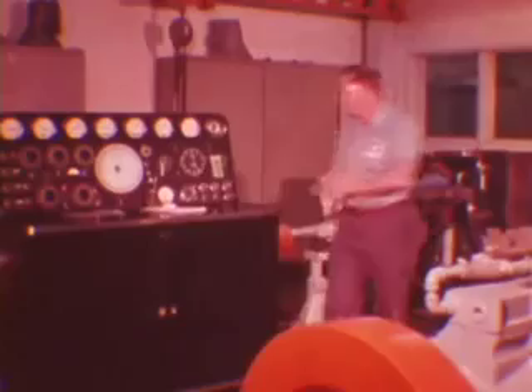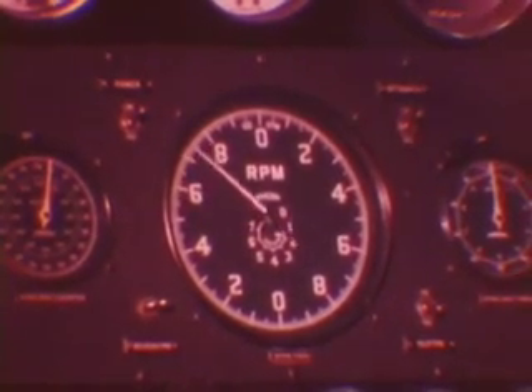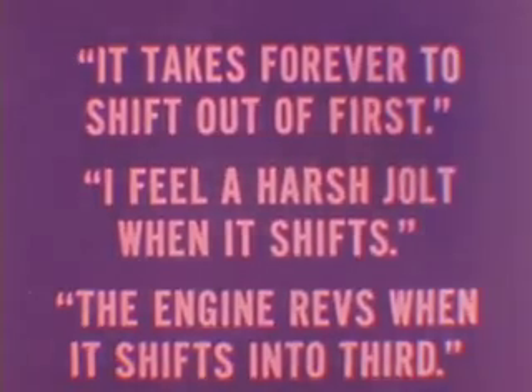We'll be concerned with pre-removal diagnosis and cover transmissions that are fully operable but with the owner having either a shift quality or shift timing complaint. You won't need any highly sophisticated or expensive equipment to check them out. When you get a complaint you might hear things like: it takes forever to shift out of first, I feel a harsh jolt when it shifts, or the engine revs when it shifts into third. For easier diagnosis we'll put these and other common complaints into three categories.